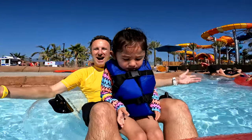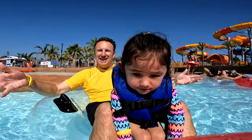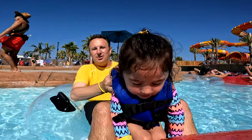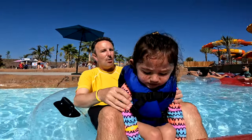You may have heard of Wild Rivers before and wonder how new it actually is. Wild Rivers has been in Irvine for a long time, but it was closed for about the last decade. It just reopened here at the Great Park.